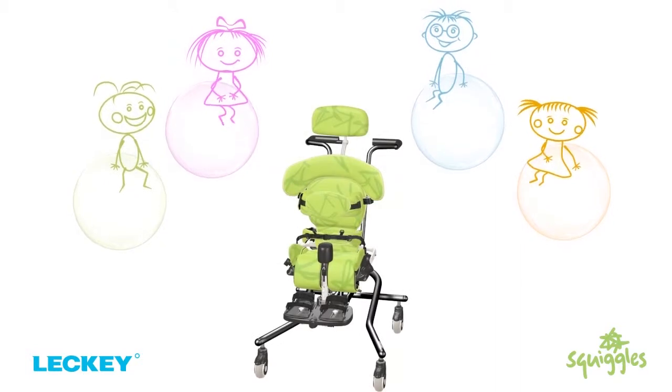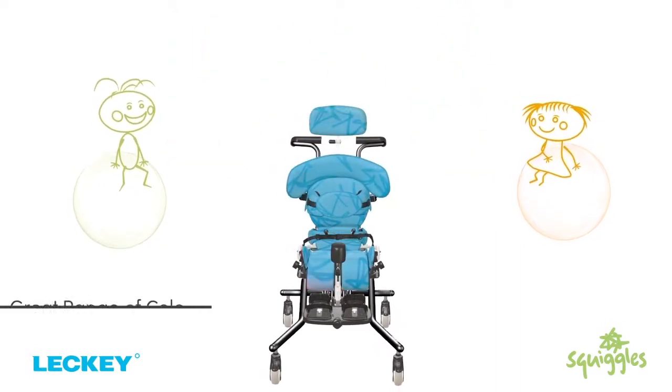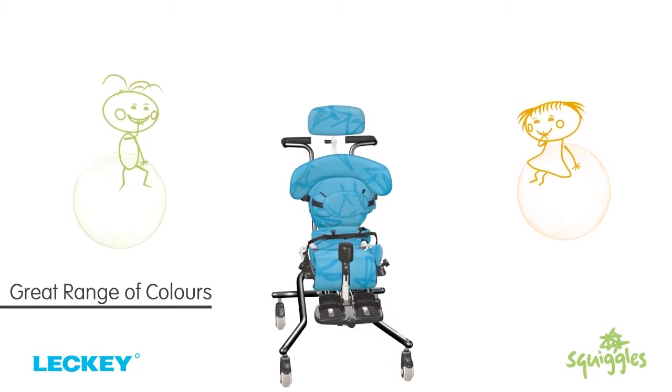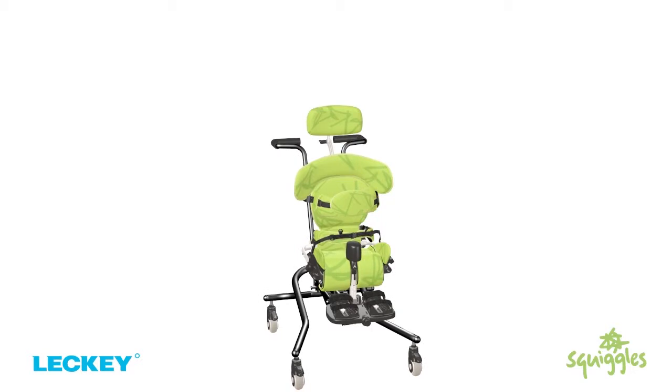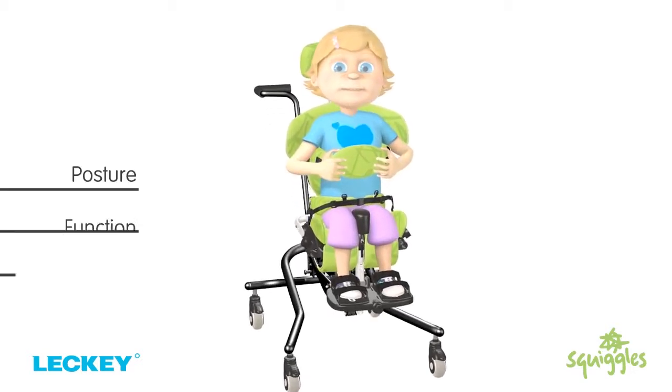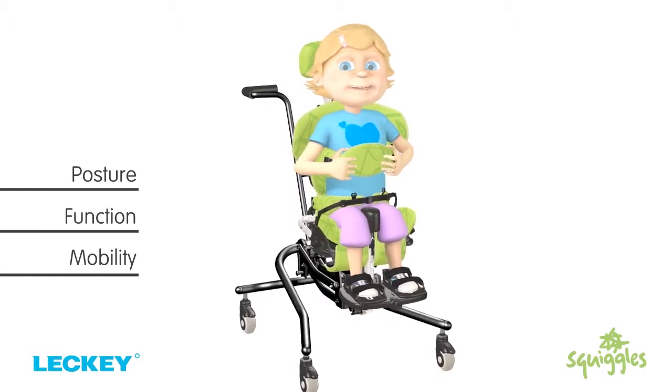Leckie like things to look good too, so making sure the kids have a great range of colours to choose from in soft, comfortable material is really important. Posture, function and mobility are the focus of the Squiggles Seating System.